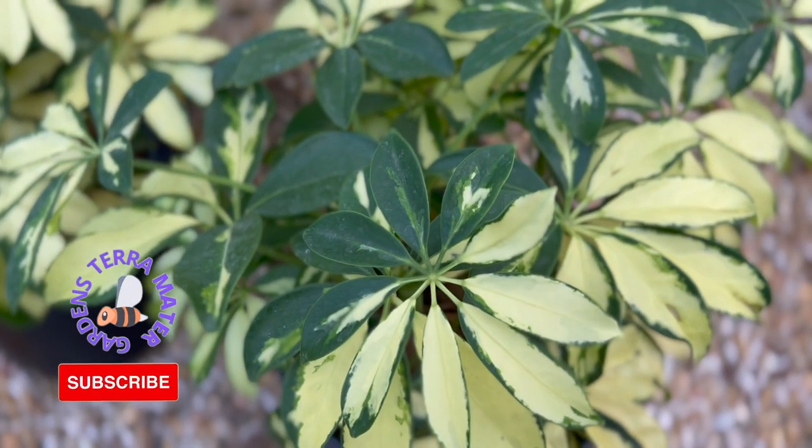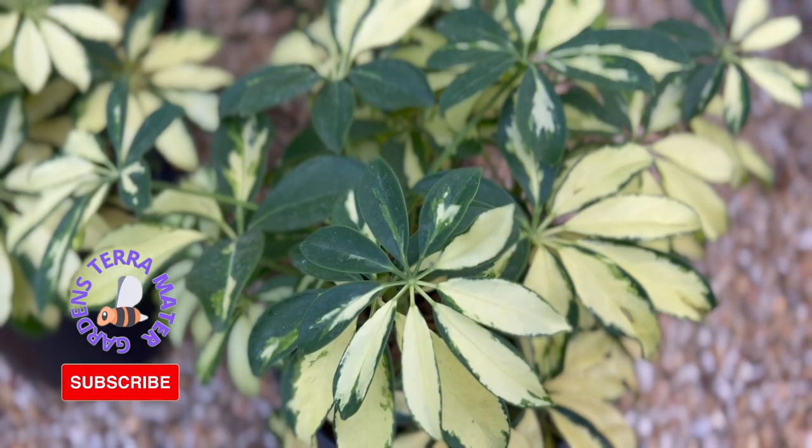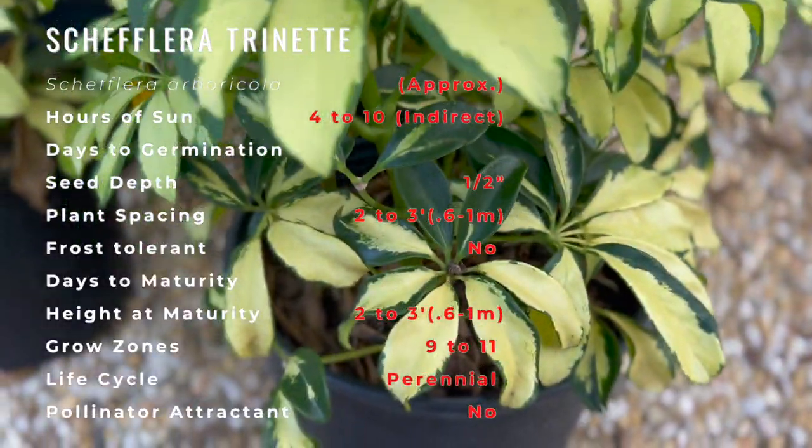Schefflera Trinette is a species that is indigenous to the northern tropical regions of Australia, New Guinea, and Java. It has spread into areas of Queensland south of its natural range and has been recorded to out-compete native species in this area.